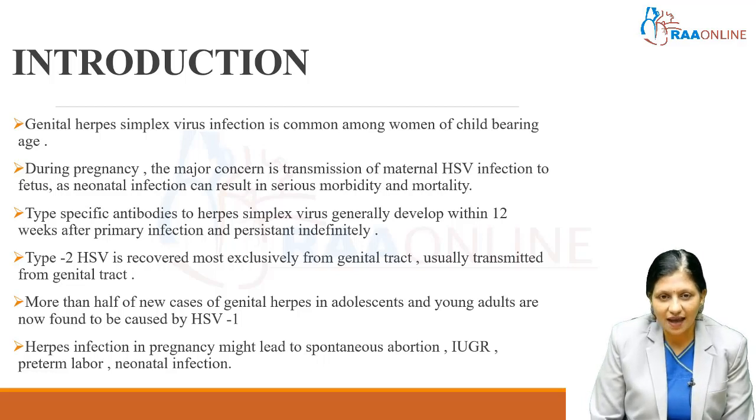Type-specific antibodies to herpes simplex virus generally develop within 12 weeks after primary infection and persist indefinitely throughout life. Type 2 herpes simplex virus is recovered almost exclusively from the genital tract, usually transmitted from the genital tract, while type 1 is transmitted via the oral route.